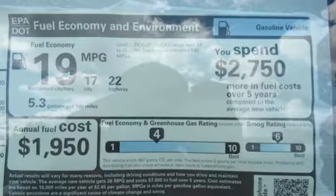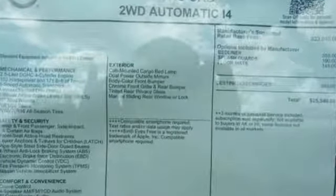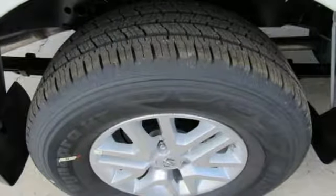The full-length box ladder frame ensures wherever you go, you're protected with rock-solid performance. Active brake-limited slip and vehicle dynamic control helps you maintain your steered path.